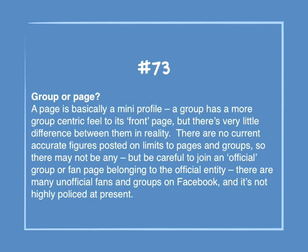Number 73: Group or page. A page is basically a mini profile. A group has more of a group-centric feel to its front page, but there's little difference between them in reality. There are no current accurate figures posted on limits to pages and groups. Be careful to join an official group or fan page belonging to the official entity — there are many unofficial fans and groups on Facebook and it's not highly policed at present.